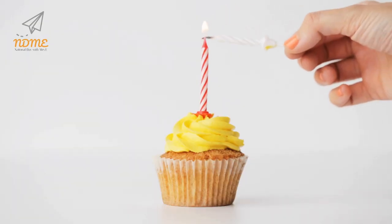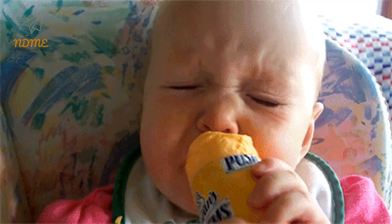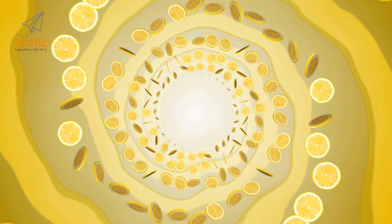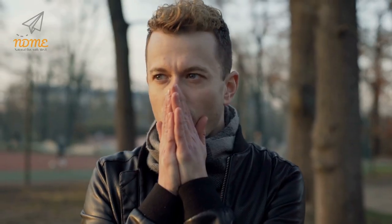Out of all of the cupcakes in the world, the humble lemon cupcake remains a favorite. A little bit sweet, a little bit tart, the distinctive taste of lemon cupcakes is hard to beat. There is something about them that immediately reminds people of summer afternoons at home.